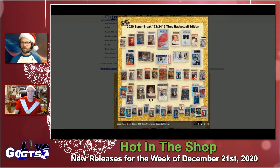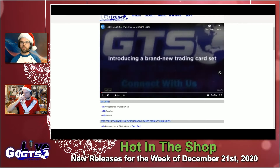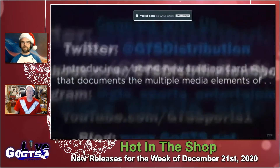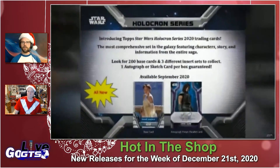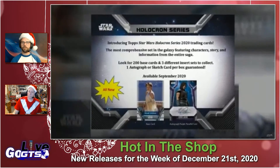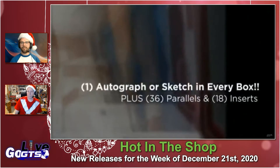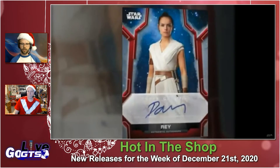Also in stores this next week, we've got 2020 Topps Star Wars Holocron Trading Cards. Look at that design on the base cards — a very cool-looking base set with 200 cards along with parallels featuring characters from across the movies, animated shows, comics, TV shows, and video games of Star Wars, along with some fun parallels to chase.